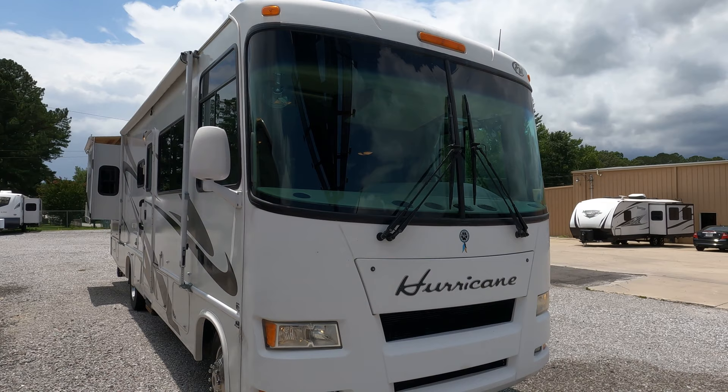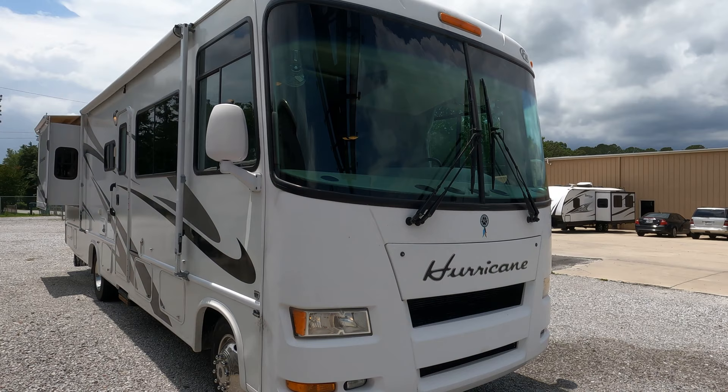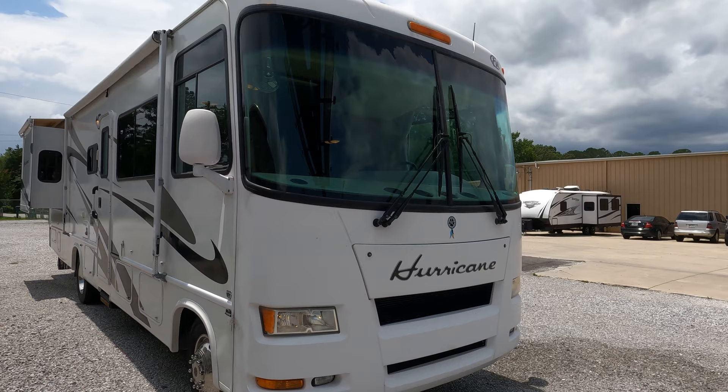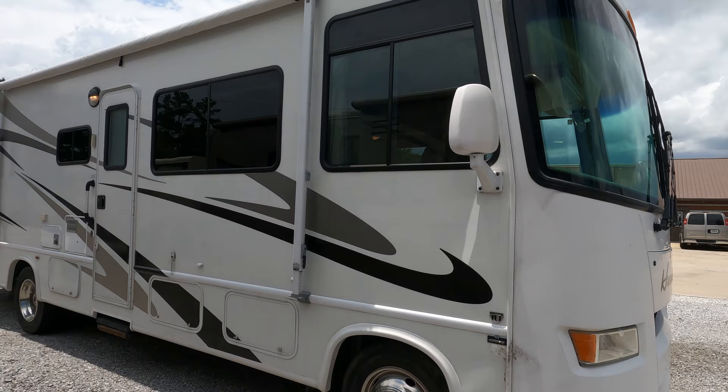Good afternoon folks, Big Bob here with another great Class A motorhome value from Parkway RV Center. Got a fresh trade-in today — people came down and drove this several hundred miles and traded it on a Class A diesel. This is a 2007 Four Winds Hurricane, built by Thor. The model is a 31.8, so it's only 32 and a half feet long, double slide — a nice smaller Class A — and get this: 14,000 actual miles on it, 111 hours on the generator.